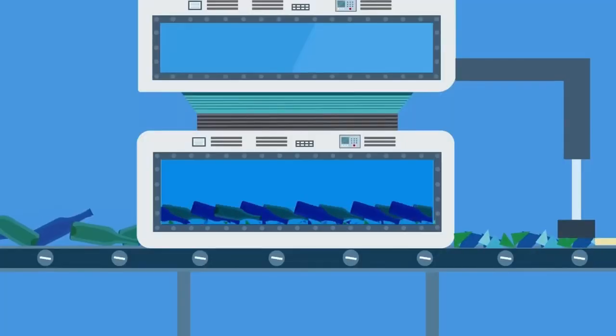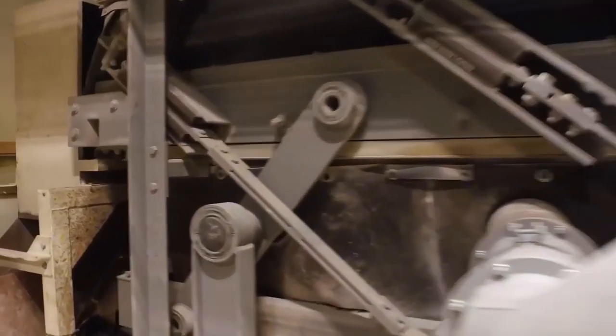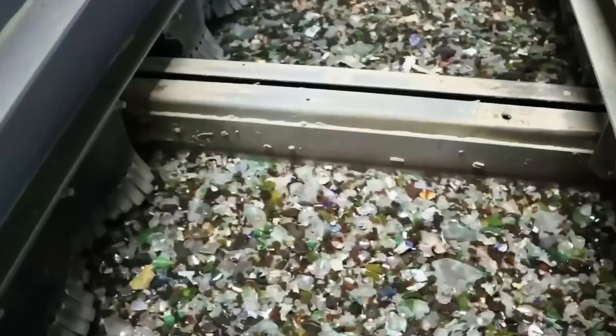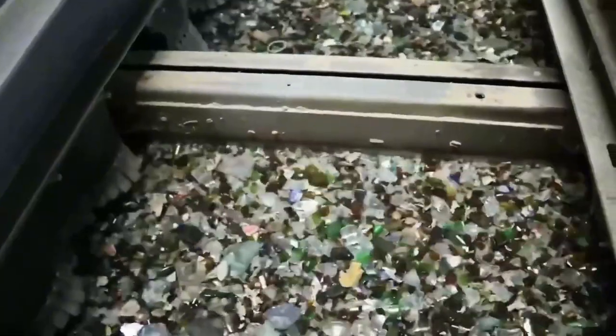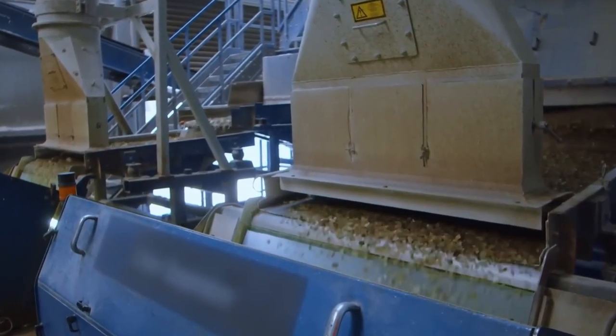Next, giant hammer mills crush the bottles into sparkling fragments called cullet. Cullet is the secret ingredient of glass recycling — it melts far faster than raw materials and saves up to 40% of the energy normally needed.